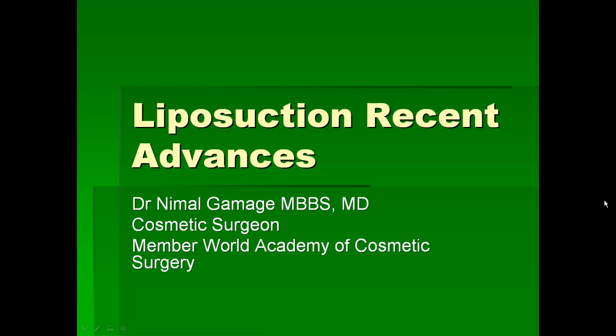There have been a lot of recent advances in liposuction we need to know about. Today I am going to talk about recent advances of liposuction techniques. I am Dr. Nimal Gamage.